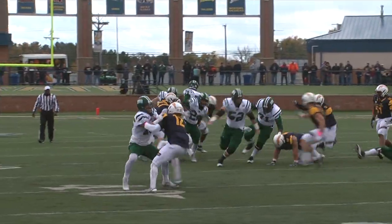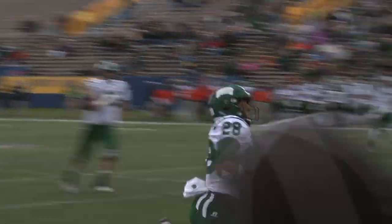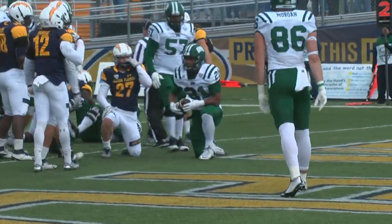Ohio got on the board first thanks to a 49-yard touchdown run from Dorian Brown. The Bobcats increased their lead to 14-0 on a 4-yard Malik Irons run that was set up by Irons' 60-yard run just a few plays before. Brown finished the game with 110 yards and Irons finished with 83.